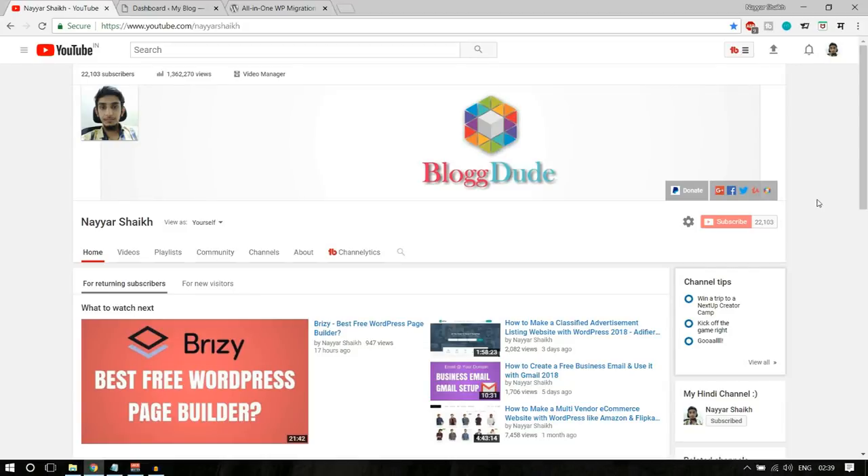Hello friends, I am Narashek from blogdude.com and welcome to a very special video. In this video I am going to show you the top 10 free WordPress plugins in the market.